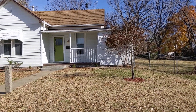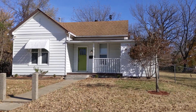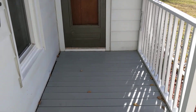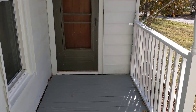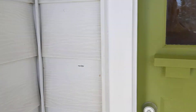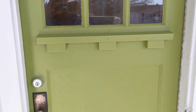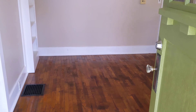Everything inside has pretty much been redone. This is the porch we just saw and you can see it's been really, really done well — all spiffed up. You've got permanent siding here that's very nice and a green front door.